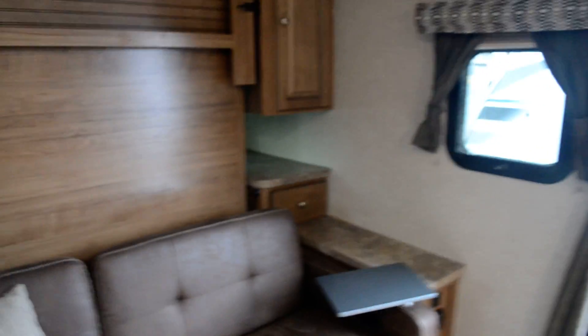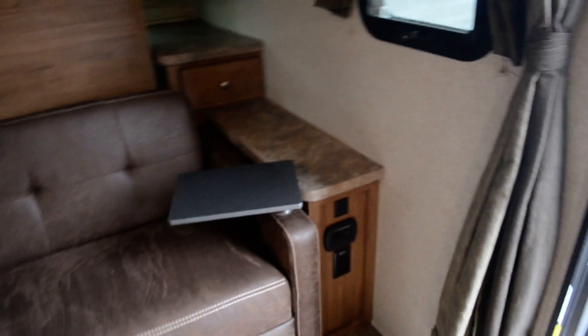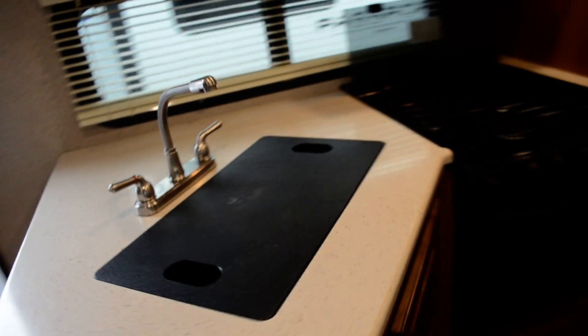There's a sofa with storage underneath and a queen bed with a memory foam mattress — looks like about a 10-inch memory foam mattress. Lots of storage on the sides, power plugs, and USB ports. There are two windows on either side of the bed.